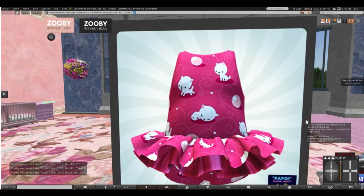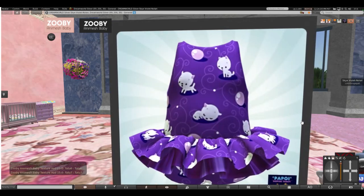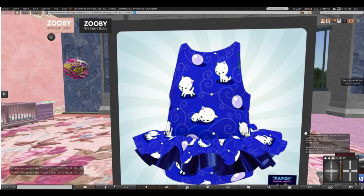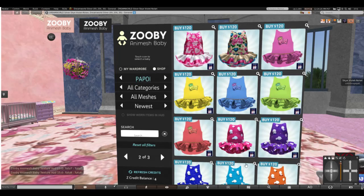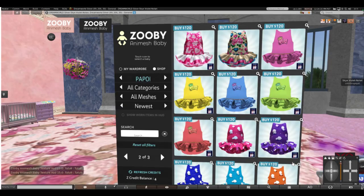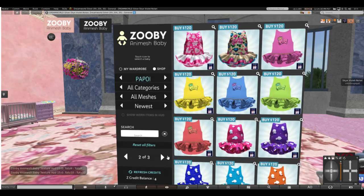This is tutu number six, with Kitty in various stages. Pretty satin underneath. Very unique.